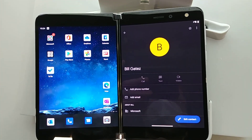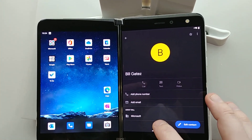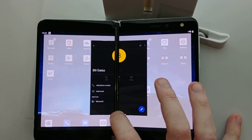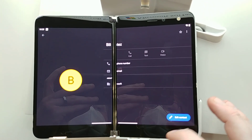If you wanted to span any app, basically you just have to pull up from the bottom and then put it in the middle until it shows there — and there it's spanned.